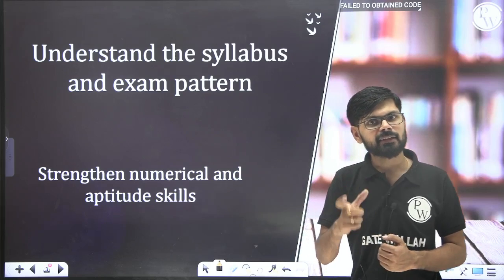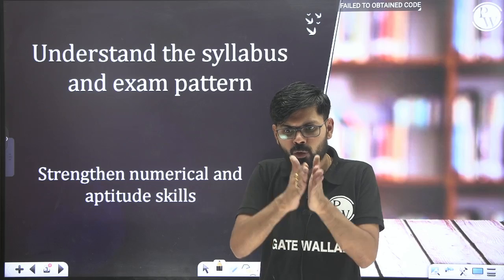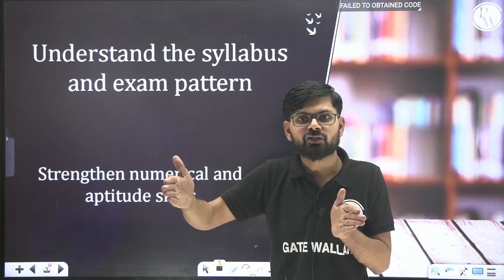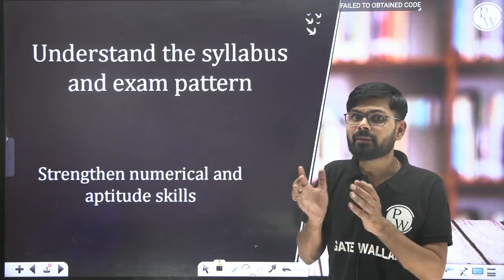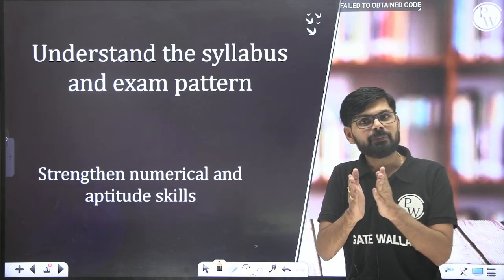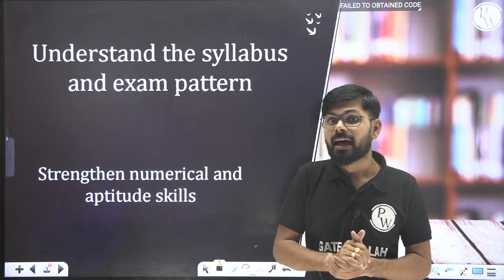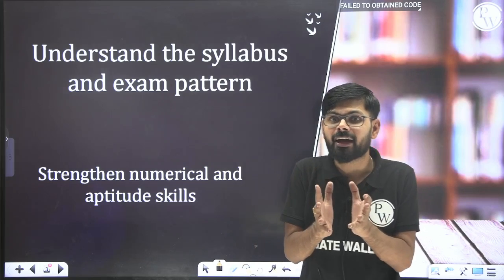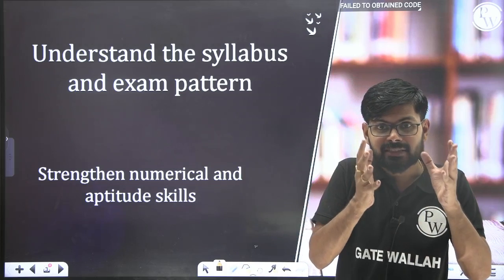The need of the exam is numerical solving ability. Also, you need to understand the syllabus properly. In total, let's say 100 topics are there, but marks are not distributed equally across all of them. Roughly 40 percent of the syllabus contributes to 80 percent of the questions, while the remaining 50 to 60 percent of the syllabus accounts for only 20 to 30 percent of questions.